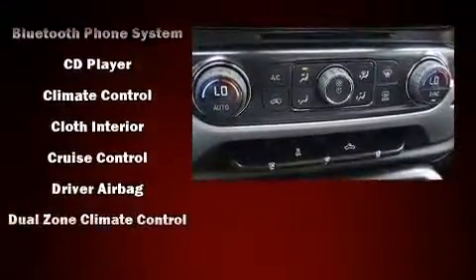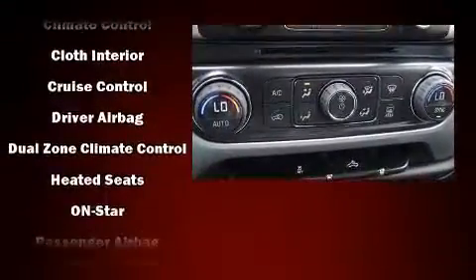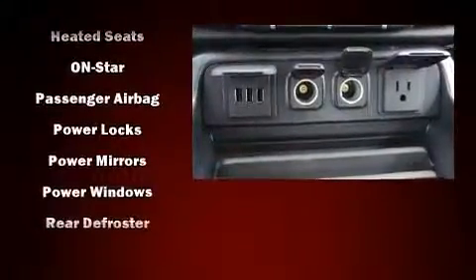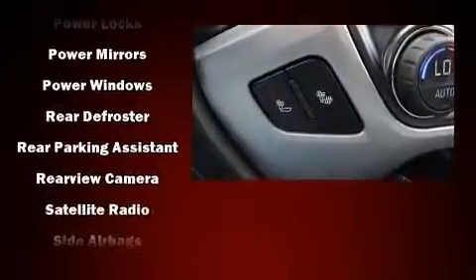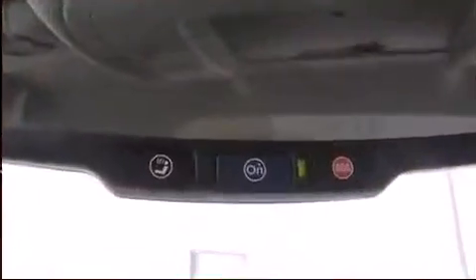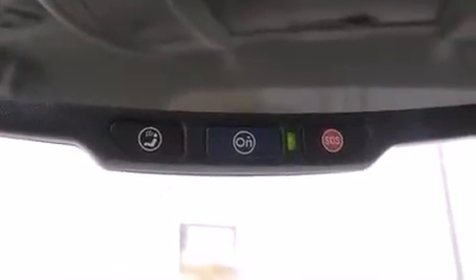Safety equipment has been integrated throughout, including dual front impact airbags, head curtain airbags, traction control, ignition disabling, OnStar, and four-wheel disc brakes with ABS. For added security, Dynamic Stability Control supplements the drivetrain.